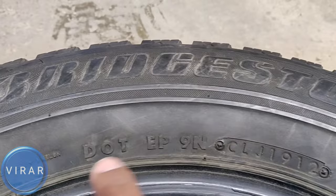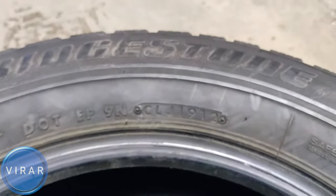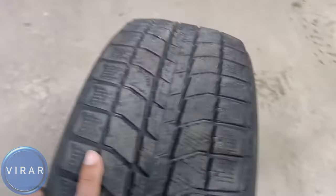Let's check out the date here — 1912. That means the 19th week of 2012. It's very old; there's no point putting this tire on now. Even though this tire has good tread left on it, it's just too old.